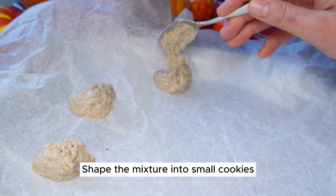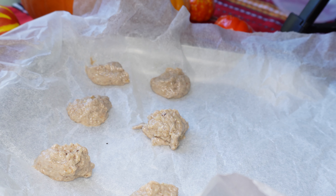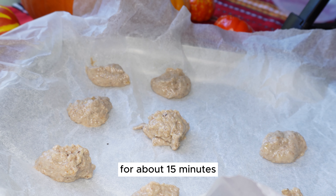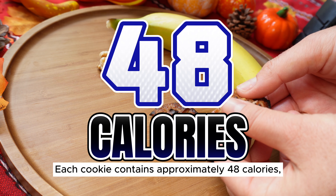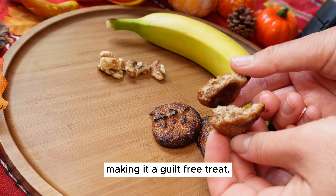Shape the mixture into small cookies and place them on a parchment-lined baking tray. Bake at 180 Celsius for about 15 minutes until the cookies turn golden brown. Each cookie contains approximately 48 calories, making it a guilt-free treat.